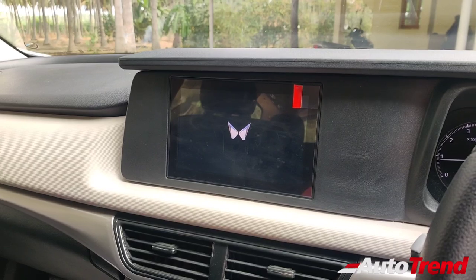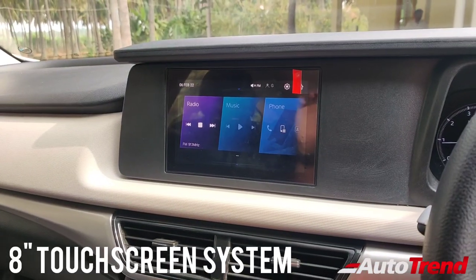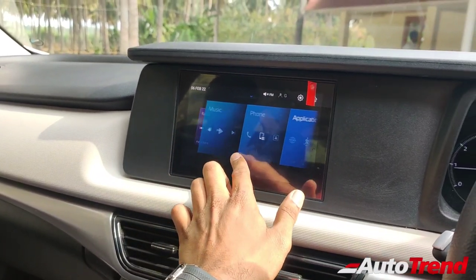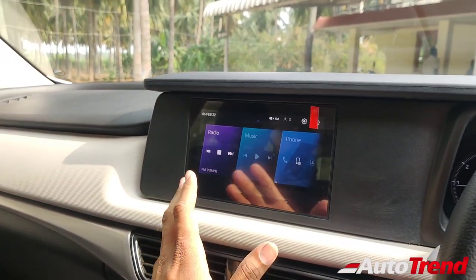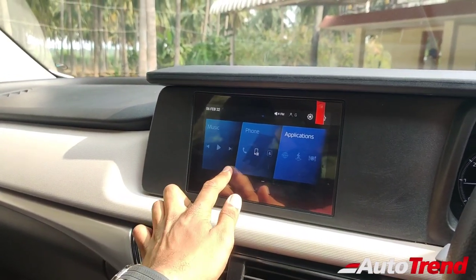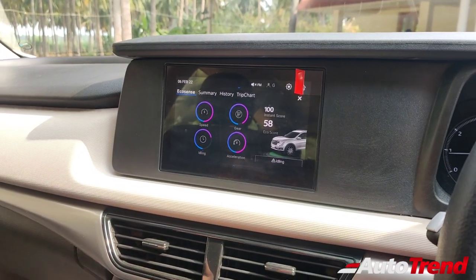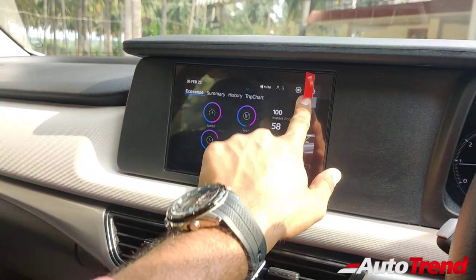Coming towards the touchscreen system — yes, this MX variant provides a touchscreen system. This is an 8-inch touchscreen system. The overall user interface, design, and layout are identical to what we have seen on the dual-screen HD displays seen on the AX3 variant onwards. However, this is a smaller display with a limitation of features. That said, you still get Android Auto and Apple CarPlay, along with Ecosense, which judges your driving habits — yours or even your driver's — regarding engine idling, speed, acceleration, gear changing, and all those things. In terms of audio quality, this is pretty good as it provides four speakers as standard.